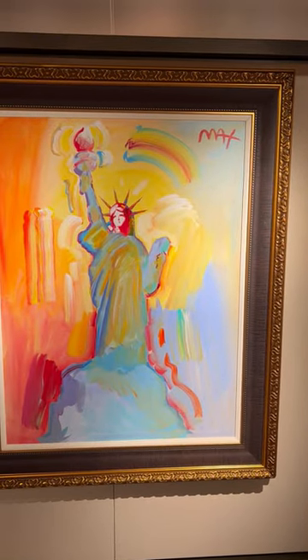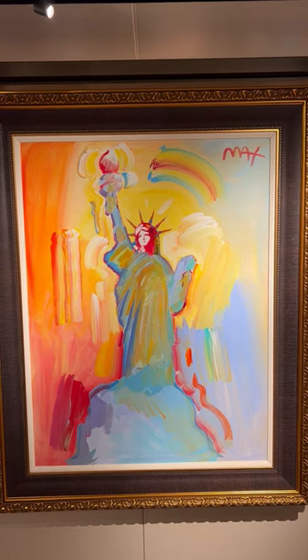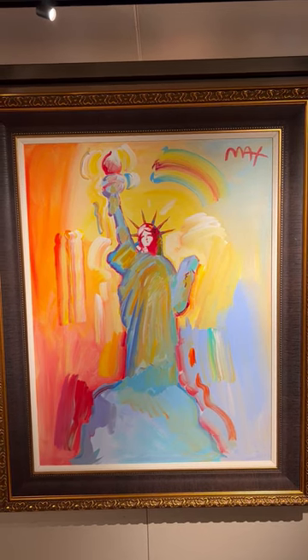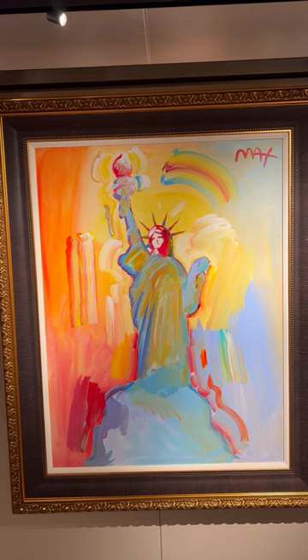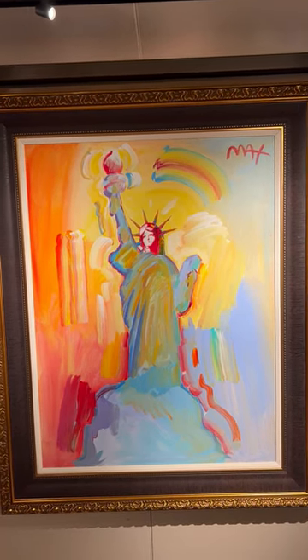Good afternoon. It is March the 6th, 2023, coming to you from the Park West Galleries here on the Enchanted Princess.